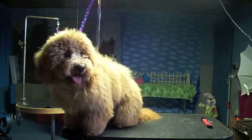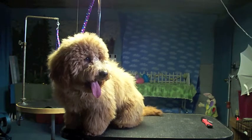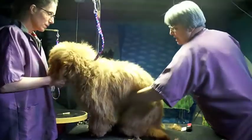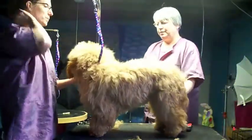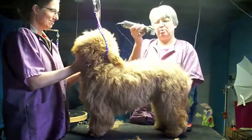This is Teddy. He's an eight-month-old golden doodle, and we're going to give him his first haircut. We're using a long snap-on comb. This is my assistant Sarah. She is helping me out here, hanging on to him. He's being a very good boy.